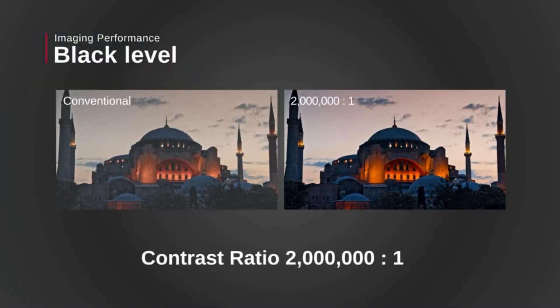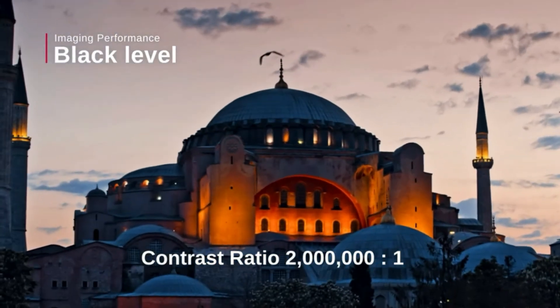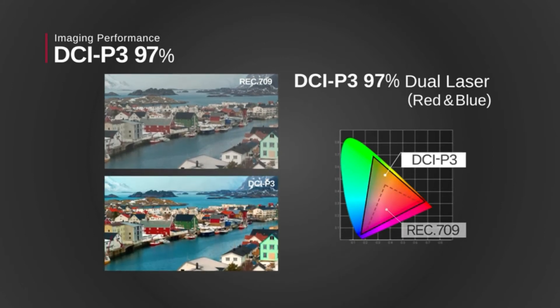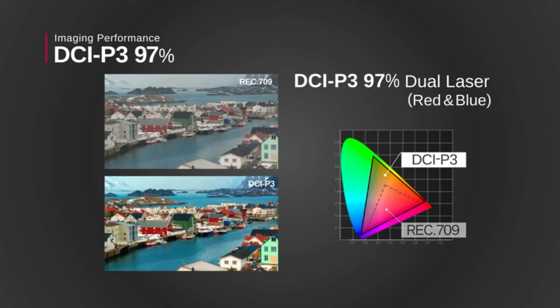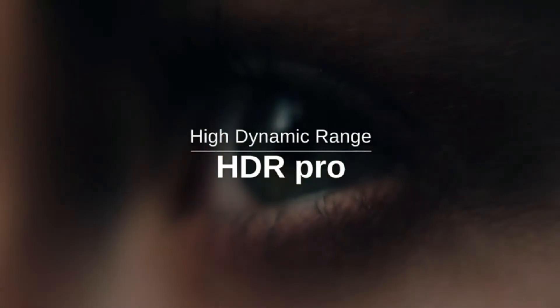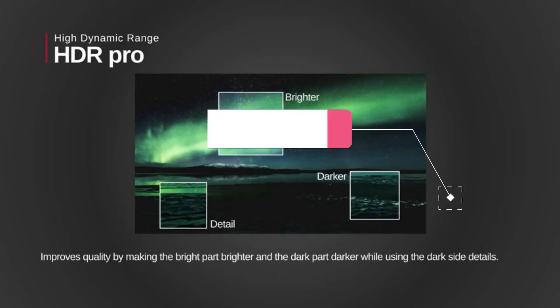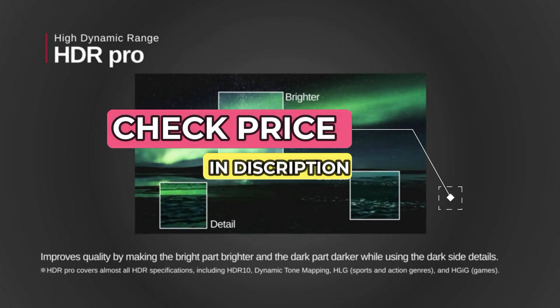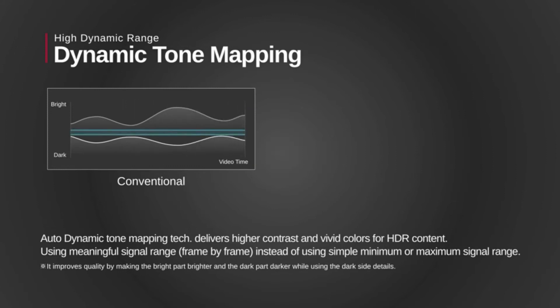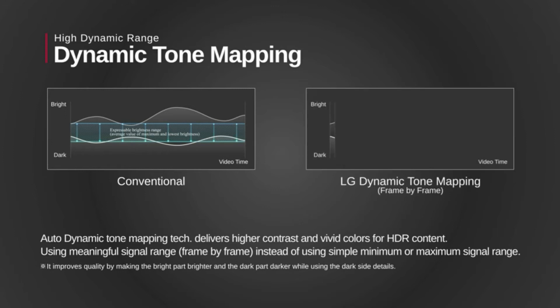Optoma UHD35. The UHD35 packs a lot into its tiny case and low price. It can throw a ton of light, produces accurate colors and has great detail. The contrast ratio isn't great, but is pretty average among 4K projectors in this price range. And that price really is the UHD35's biggest selling point. It offers great picture quality for only a few hundred dollars over the best 1080p projectors. It doesn't offer lens shift or much in the way of a zoom, but if it fits in your room it's a great way to get 4K on a budget.